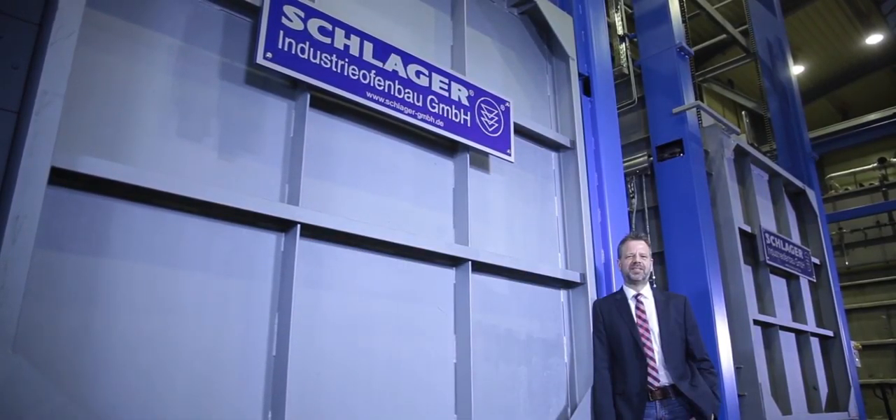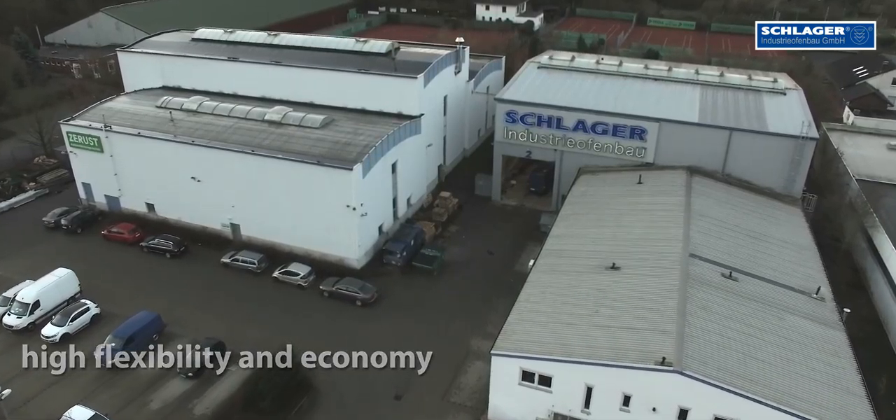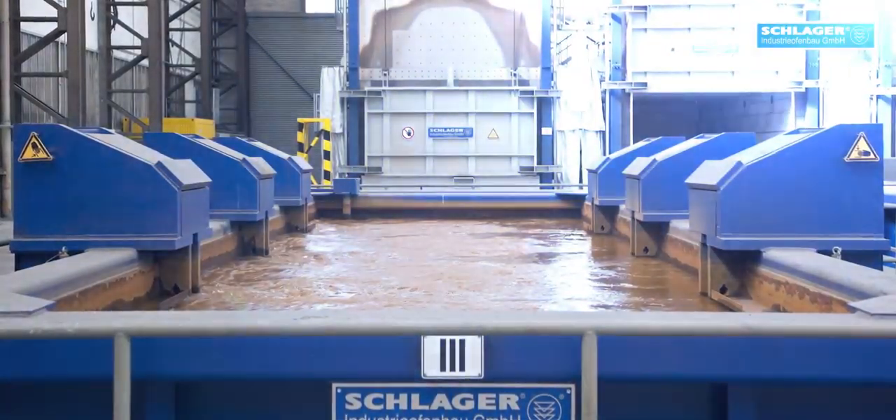Schlager Industrieofenbau is a leading international specialist in reheating, heat treatment and quenching technology for numerous applications in the steel industry, aluminium industry and for the aerospace industry.